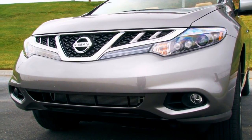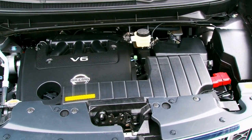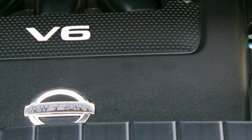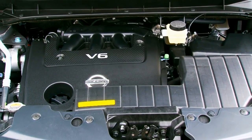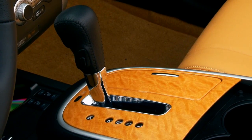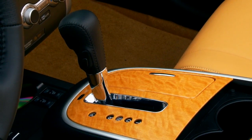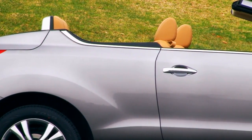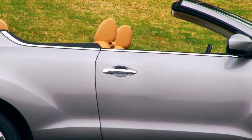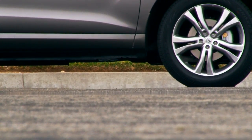Ahead of the steeply raked A-pillar resides the trusty 3.5-liter VQ-35DE V6, making 265 horsepower and 248 pound-feet of torque. It's mated to a quiet second-generation X-Tronic continuously variable transmission and returns an EPA-rated 17 miles per gallon city and 22 miles per gallon highway. It also employs the standard CUV's intuitive all-wheel drive system for traction in a variety of settings.